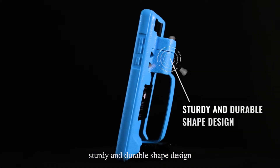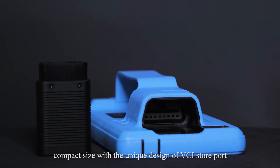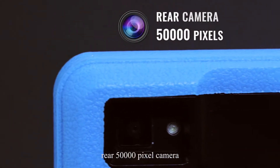ArtyMini has a sturdy and durable shape design with a 7-inch touchscreen LCD display offering high definition and high resolution. Its compact size features a unique VCI store port on the top of the back grip.